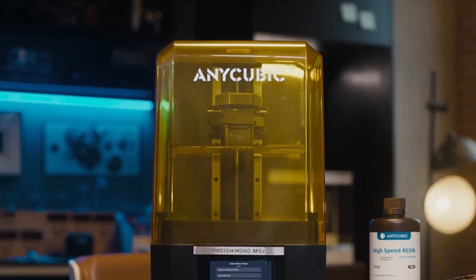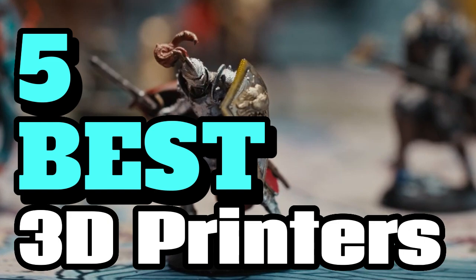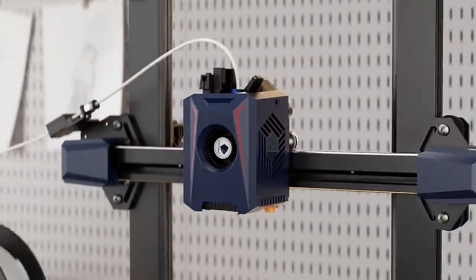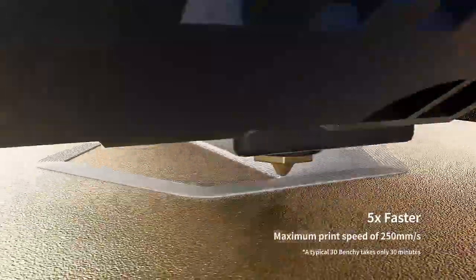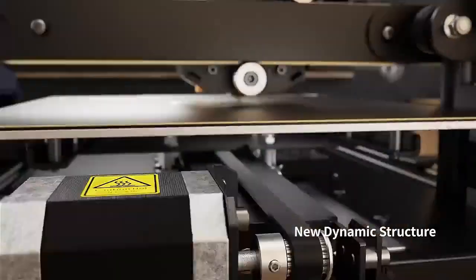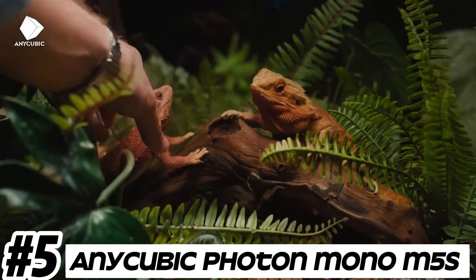Welcome, fellow enthusiasts! If you are looking for the five best 3D printers, you are in the right place. As always, you can check pricing for any of these products in the description box down below. Like the video, comment, and don't forget to subscribe. Now let's get started.